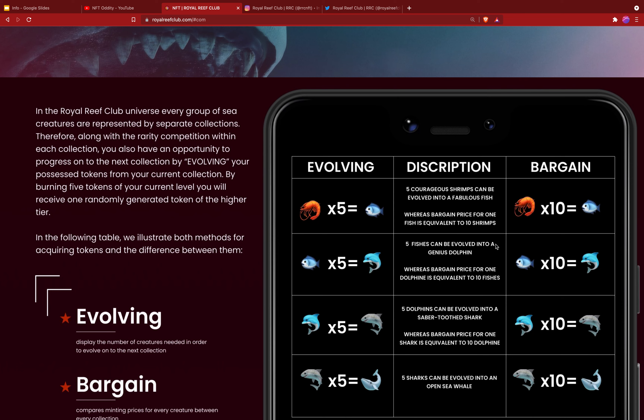To break it down: if you want a whale, you're going to need 625 shrimp. I know that sounds like a lot, but that's what a whale is — somebody who has a lot of ETH. There are also sharks, which require 125 shrimp, dolphins which need 25, and fish which only need 5. It depends on which collection you want to achieve and how much you're willing to spend.